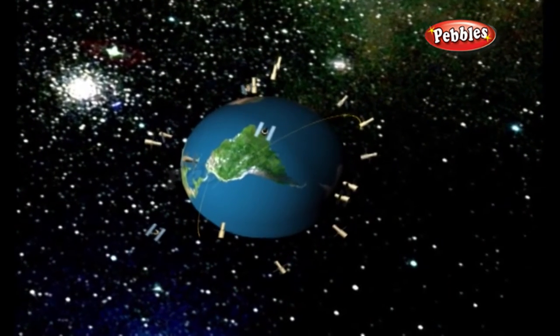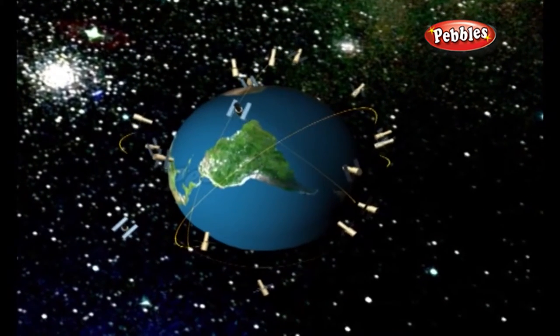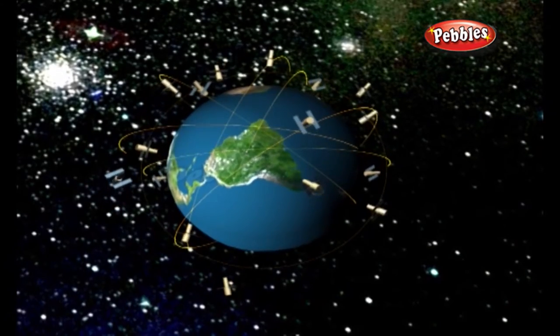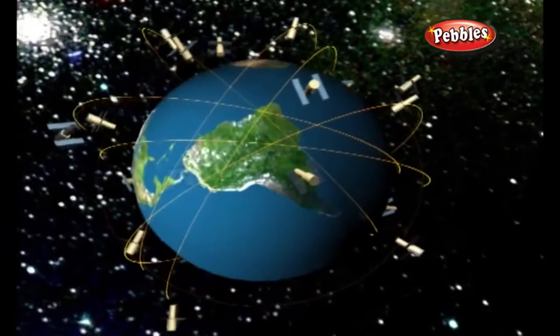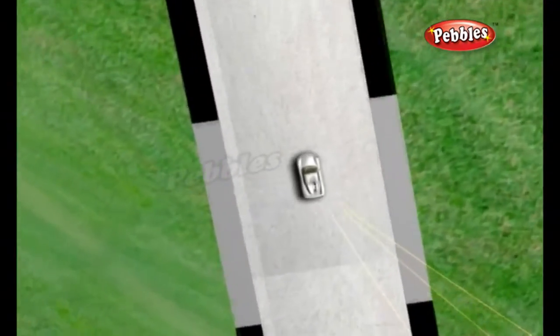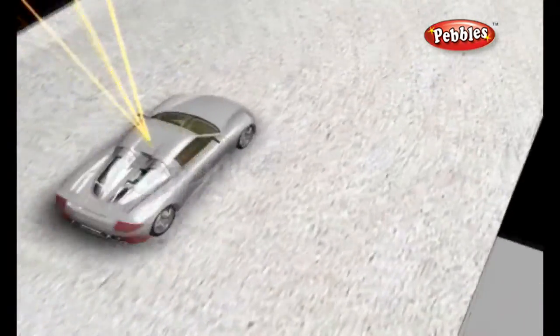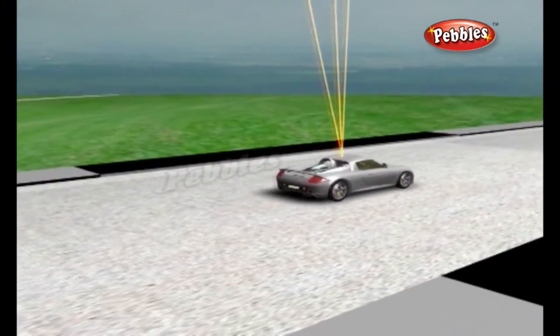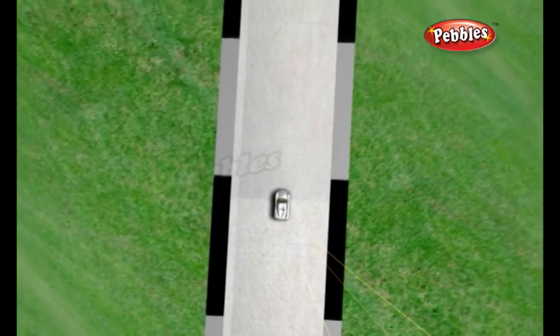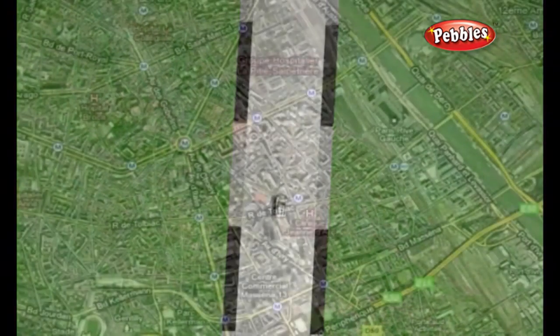Wherever you are on earth, if you have a sat nav receiver it will pick up signals from orbiting navigation satellites. Although the satellites move, their exact positions are known. Each satellite beams the information out in all directions, and using signals from three different satellites, a receiver can pinpoint its own position. One signal from satellite one tells the receiver that its position must be somewhere on the green dotted line.